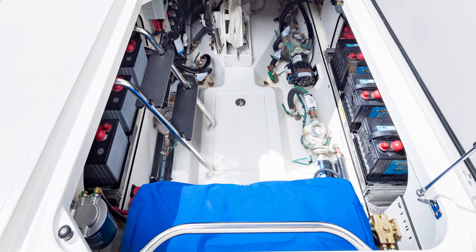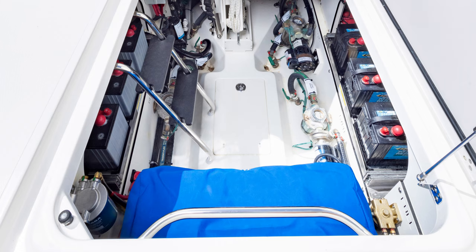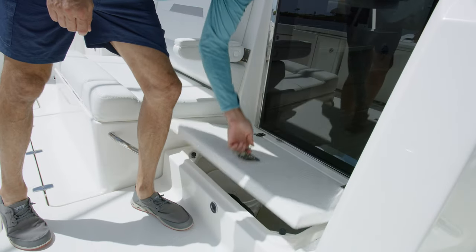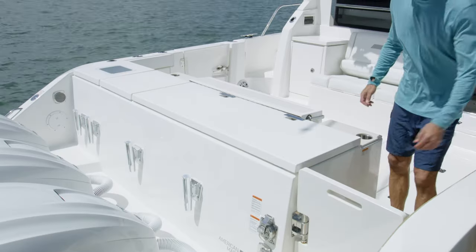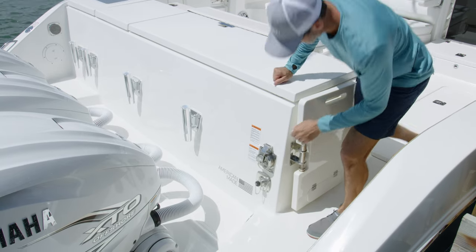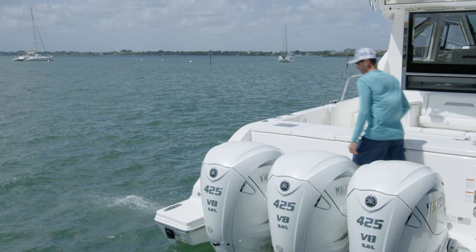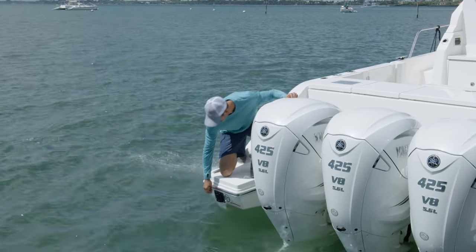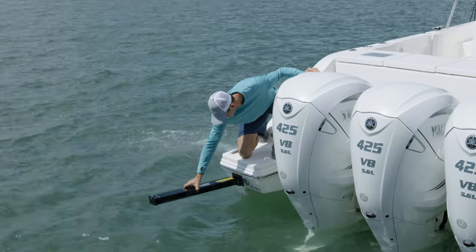The batteries port and starboard of center slide inboard on trays for quick maintenance. Convenient storage below the steps to the bridge deck is the perfect place to stow your fenders and lines. Open the heavy-duty door to access the transom area — the shore power cord deploys from this easy access point, and the wide open transom platform serves as another point of entry and exit with a flush mount pullout ladder aft and to the port side.